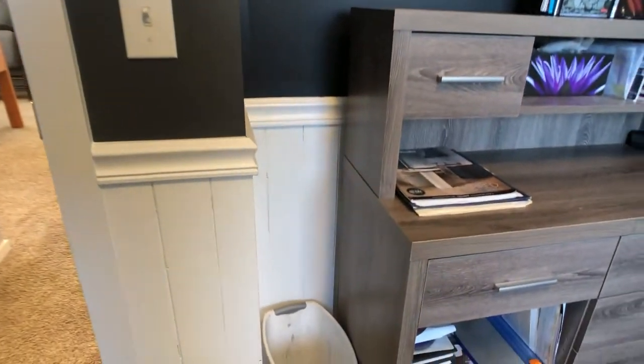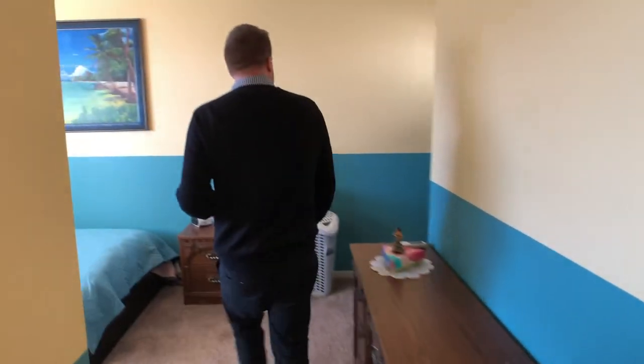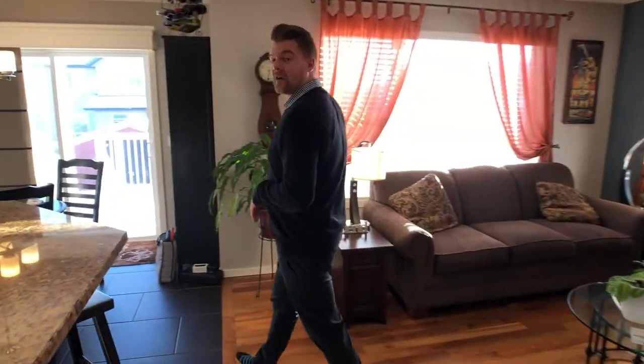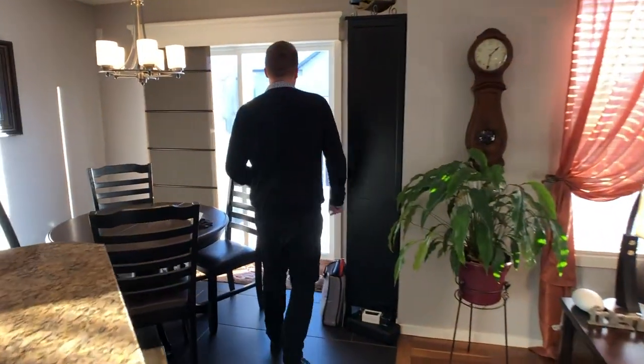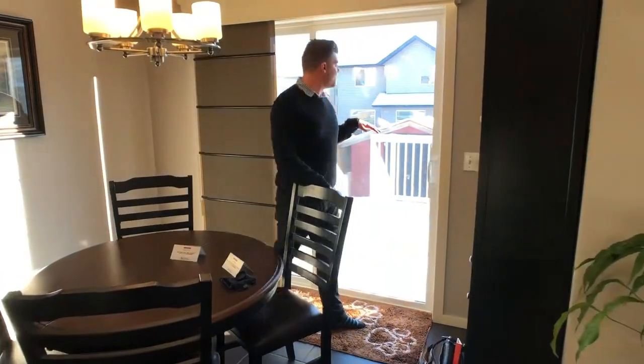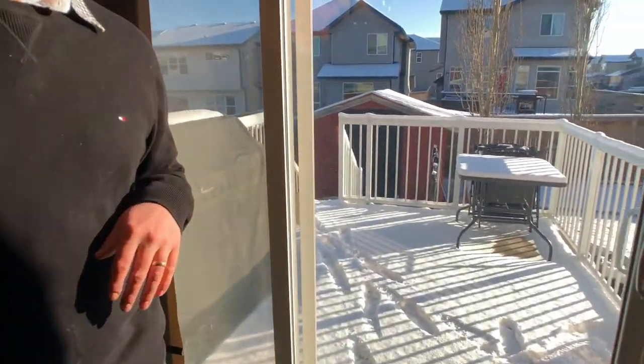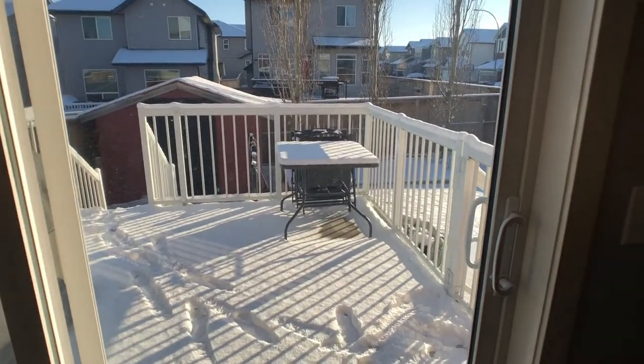Nice wainscoting in this room too — just adds a neat touch. Coming through this way, another bedroom here. This one has two windows. The shape of the house is really nice to let in that natural light, and another same size closet. Off through the back here you've got a great size backyard with a dog run fenced off, and yeah, a really nice deck. Lots of room for the kids.